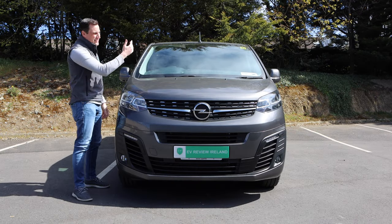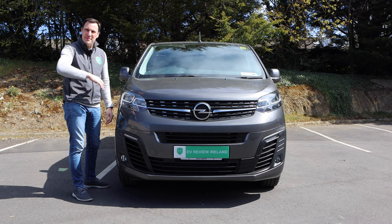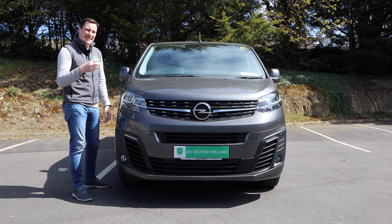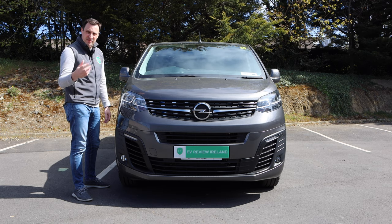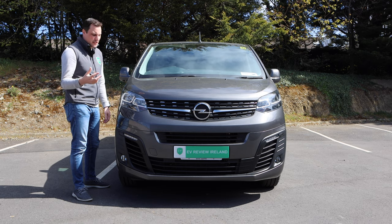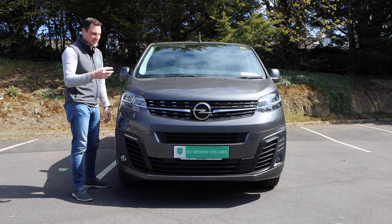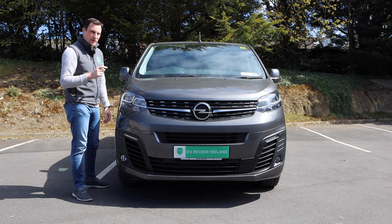In the usual format, we're going to look at the front, the side, the back, and then go into the front cabin and then head out for a spin. This is the exact same looking van as the regular Vivaro, which is an internal combustion engine. So it'd be very difficult to see whether this is an electric van or not — there is only one little mini E on the back beside the Vivaro name.